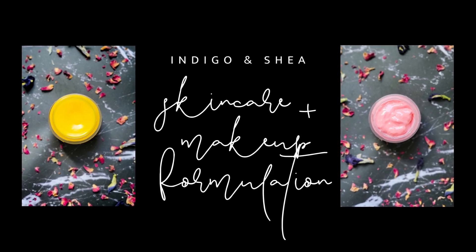Hi formulators, welcome to my channel. My name is Emma and here on my channel I make skincare products and I provide free formulas every single week. So today I'm making a cloudberry luxury face cream. This formulation is a little bit more advanced.